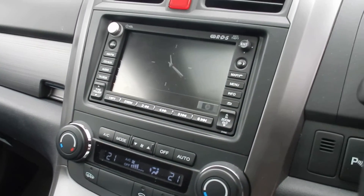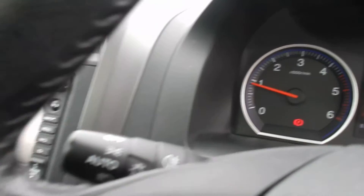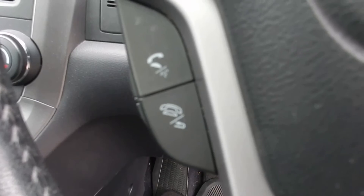Satellite navigation. And — tell a lie — Bluetooth as well.